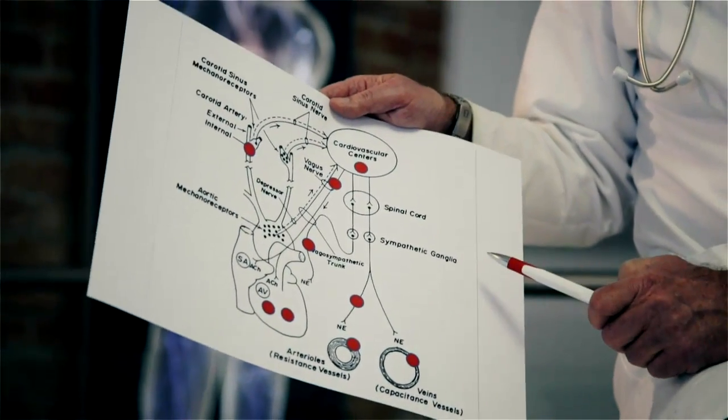We measure cardiovagal outflow to the heart. We measure sympathetic tone controlling peripheral resistance vessels. And we also receive information about the function of the veins. All this has not been possible before in a non-invasive way. With the development of this device, we have been well aware of the fact that this examination method is revolutionary to understand cardiovascular regulation like never before.